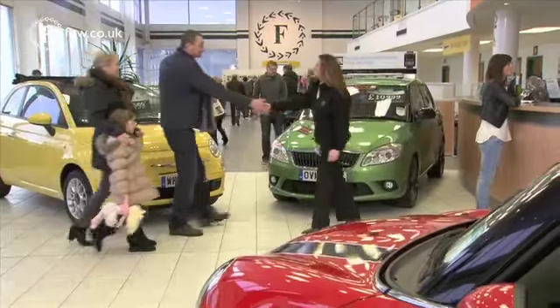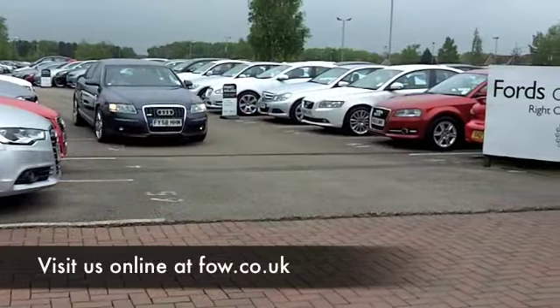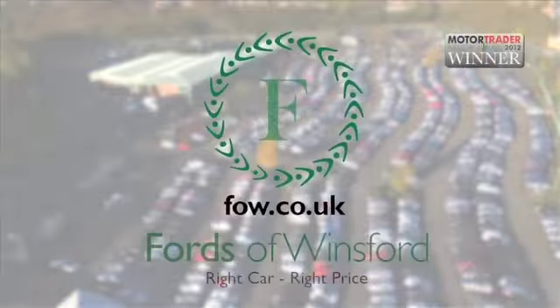Come and find out and have a test drive with no obligation. You can ring and reserve for up to 48 hours with no deposit. Come and discover this great car for yourself at Fords of Winsford.